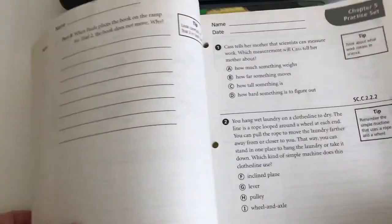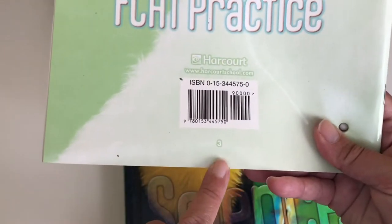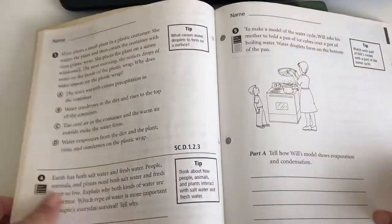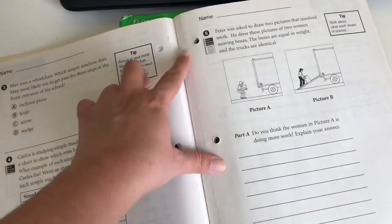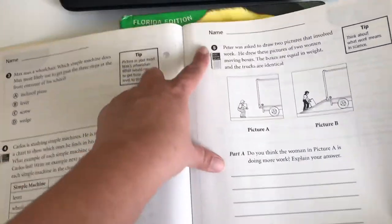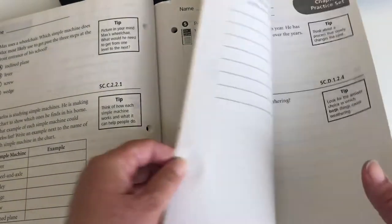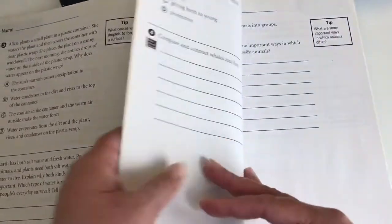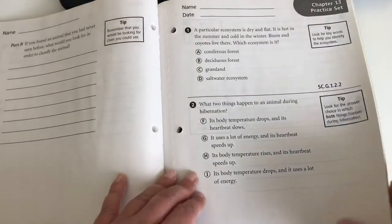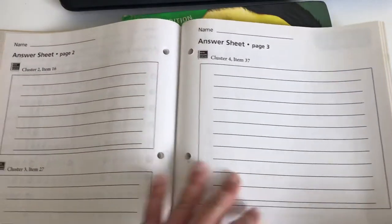Here we have the practice book, and it shows grade three — the third grade. You can see the activities in here, and these pages already have perforations so you can separate the page if you want to put it in a binder, or you can do a little notebook or use a folder. It has holes where you can detach the paper and put it in whatever format is easy for you. You can see the graphics here, and here we have answer sheets.